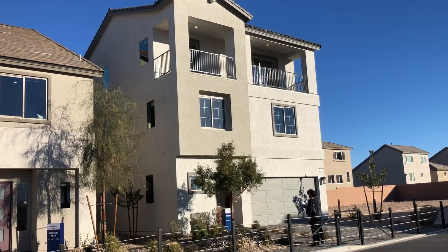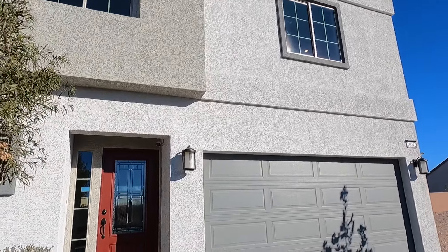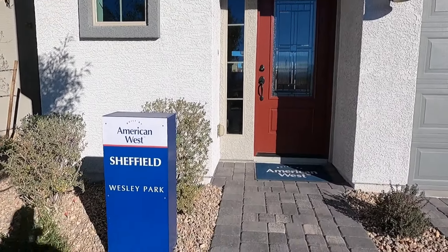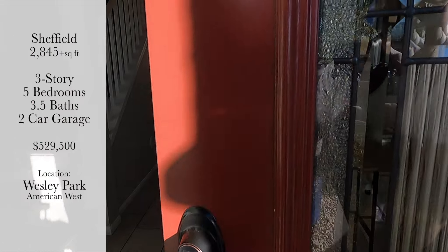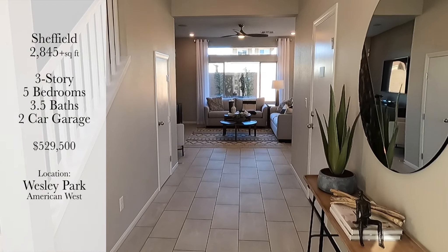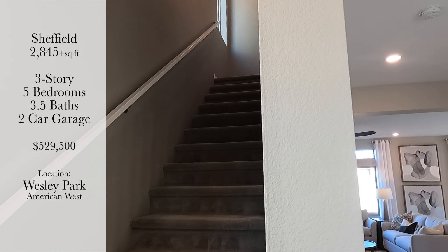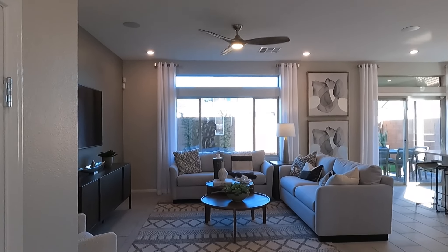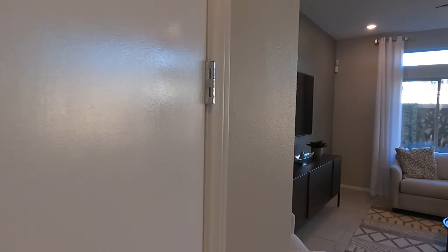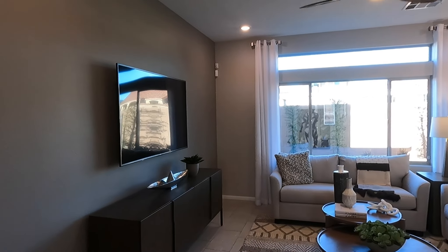Hey, what's up guys, welcome to today's video. Today we're checking out the Sheffield model here at Wesley Park by American West Homes. This three-story house is 2,845 plus square feet, five bedrooms, three and a half baths, and two car garage. The price point is $529,500. If you saw my last video, we checked out the Halton Peak — that one was $499k and was also three stories.